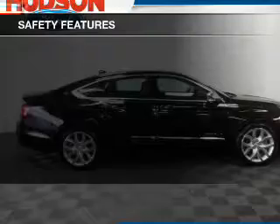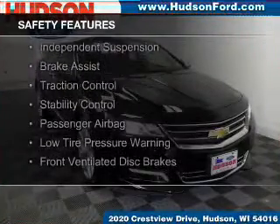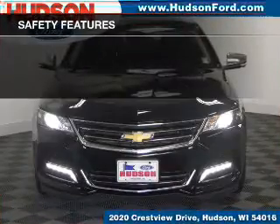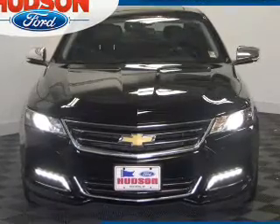Safety was made a priority with these features: Xenon headlamps, curtain head airbags, side airbags, independent suspension, brake assist, traction control, stability control, a passenger airbag, low tire pressure warning, and front ventilated disc brakes.